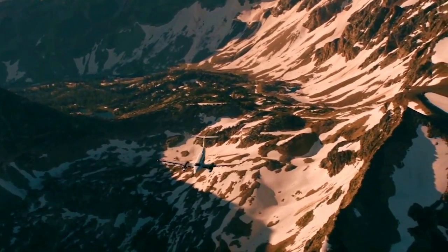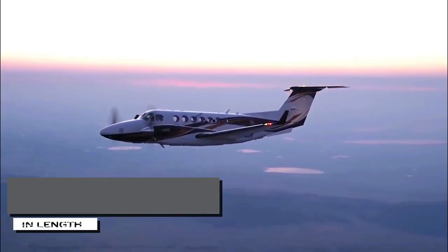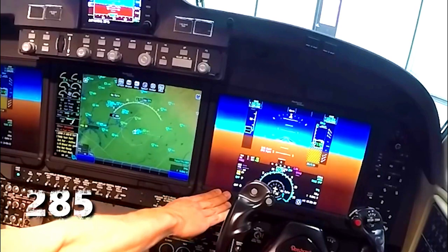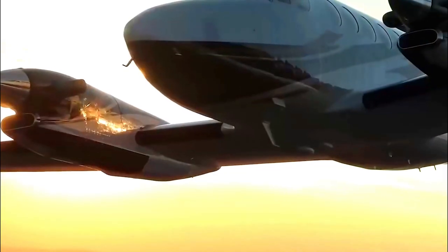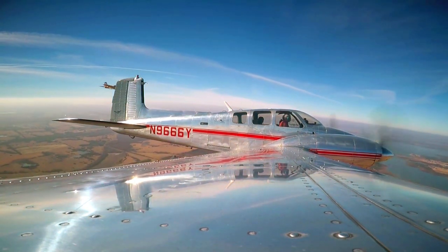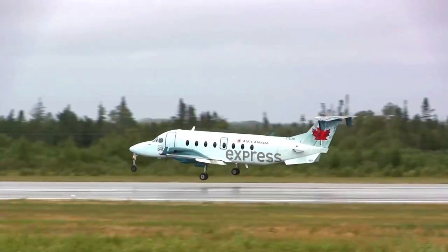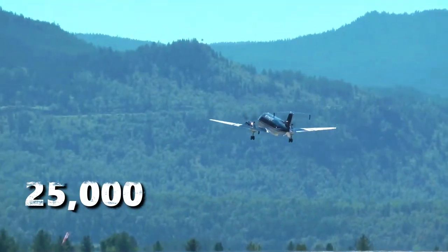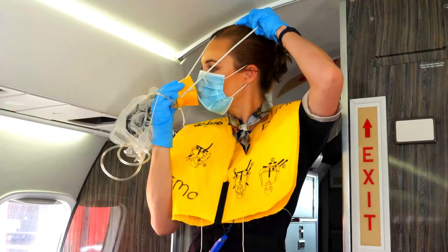The Beechcraft 1900 is a reasonably compact aircraft. Although longer than some 19-seat designs like the De Havilland Canada Twin Otter, it measures 17.62 meters in length, and the wingspan is almost the same at 17.64 meters. The 1900 cruises at about 285 knots true airspeed. Ordinary trip lengths range from 100 to 600 miles, but with full fuel tanks the aircraft is capable of flying well in excess of 1,000 nautical miles. The airplane is certified to fly up to an altitude of 25,000 feet above mean sea level.